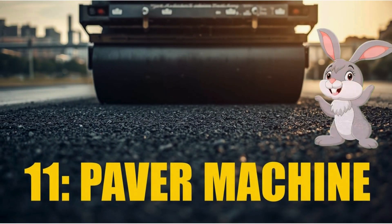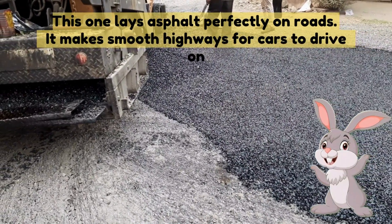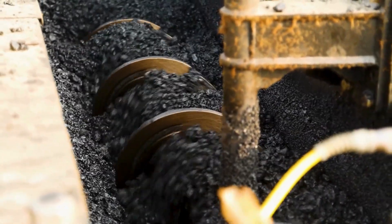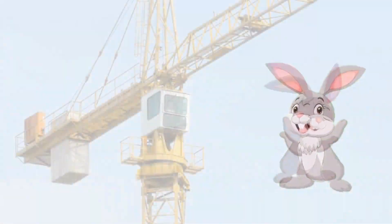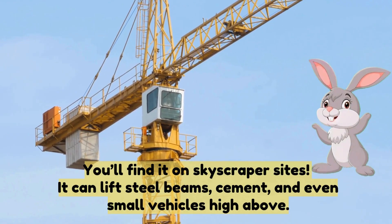Eleven: paver machine — this one lays asphalt perfectly on roads and makes smooth highways for cars to drive on. Twelve: tower crane — you'll find it on skyscraper sites, it can lift steel beams, cement and even small vehicles high above.